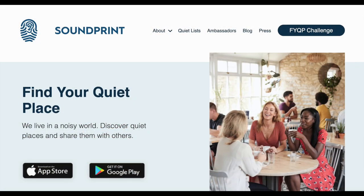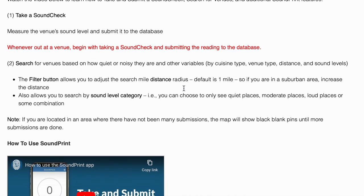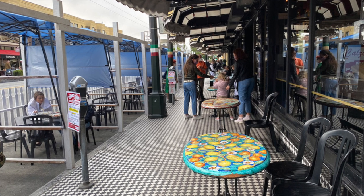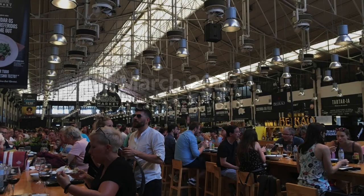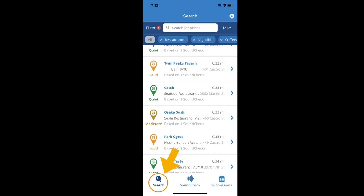SoundPrint is an app that works on both iOS and Android. It started a few years ago, but during the COVID lockdown people weren't eating in restaurants — sometimes they were closed, or sometimes we ate outside, which was quieter. Now more restaurants are filling up again, so noise levels are starting to go up and become an issue.